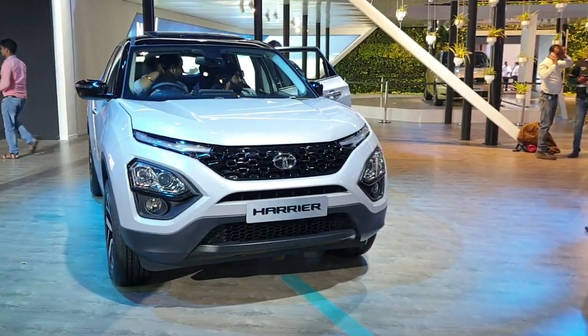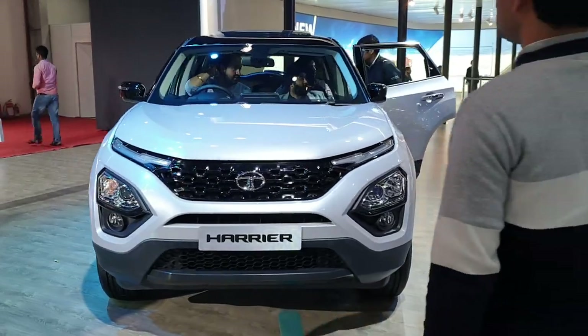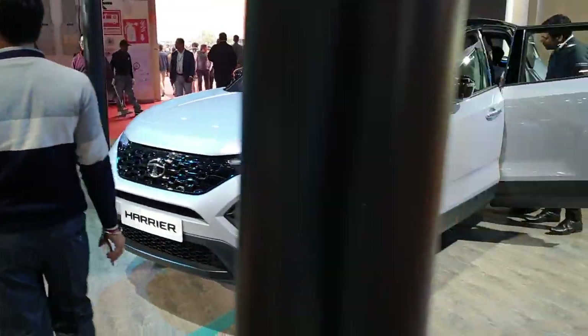First we have the Tata Harrier Automatic that was launched yesterday. I have made a walk-around video of that.